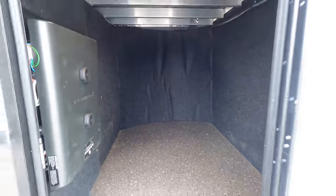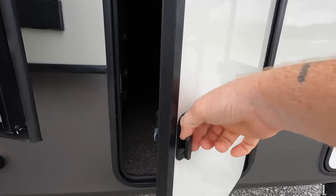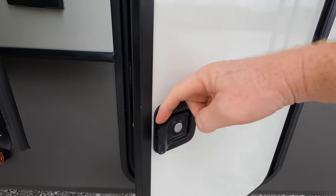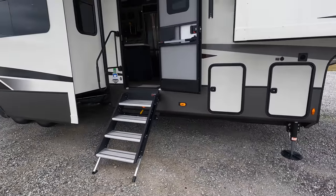Your baggage doors on this coach are about an inch thick, and they've changed out the latches this year. Now that I've started to mess with them a few times, they're not too bad.